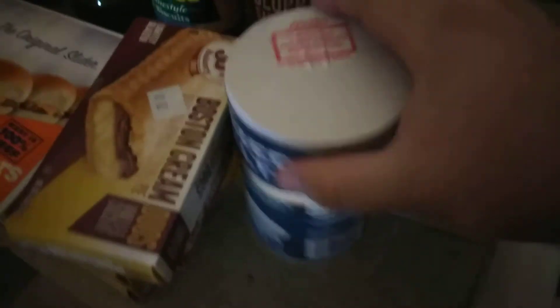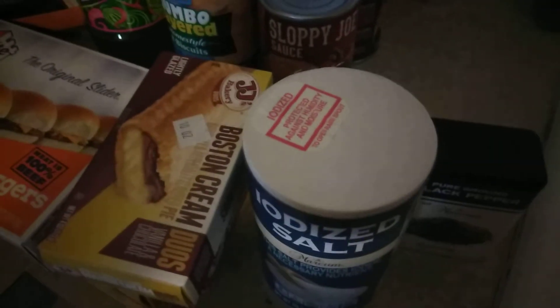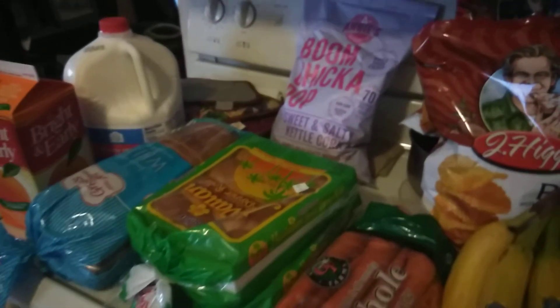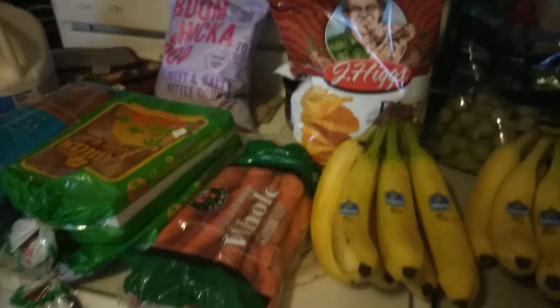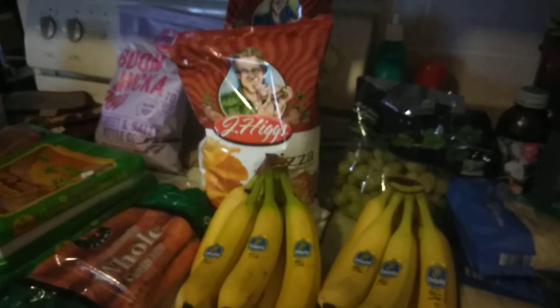We needed salt and pepper because I ran out last night. So that is it for $77.83. If you like this video, please give it a thumbs up, don't forget to hit that subscribe button, and I will see you guys in the next video. Bye, and have a wonderful day.